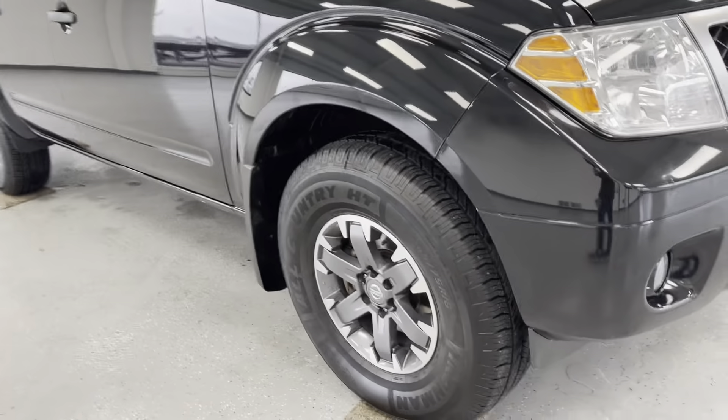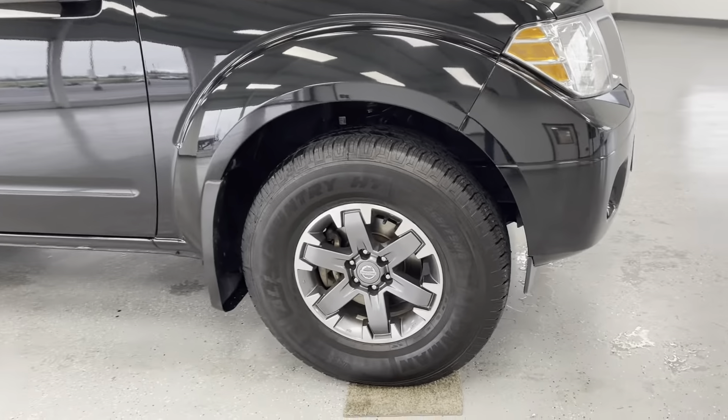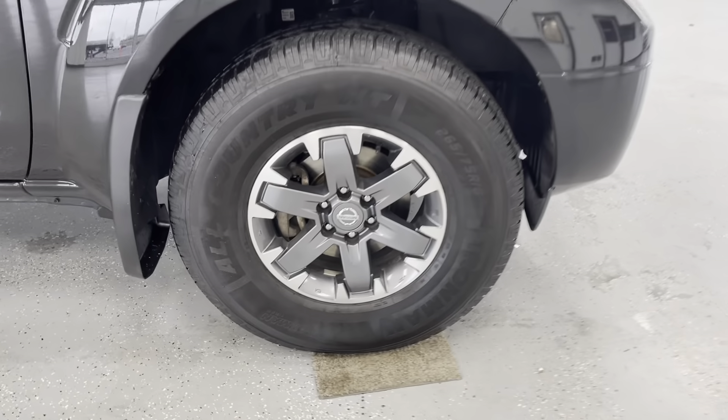Those fog lights will help you out in inclement weather. And speaking of inclement weather, we'll come along here to the side and take a look at this vehicle's tires and wheels.